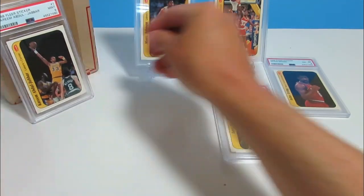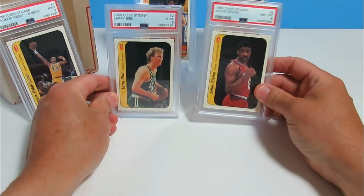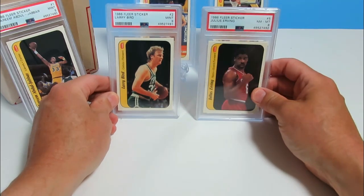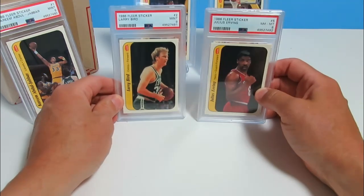I am super happy about this, guys. The Dr. J — I wouldn't have hated seeing a nine there, but man, look at that: four nines and an eight on the stickers. That is awesome.